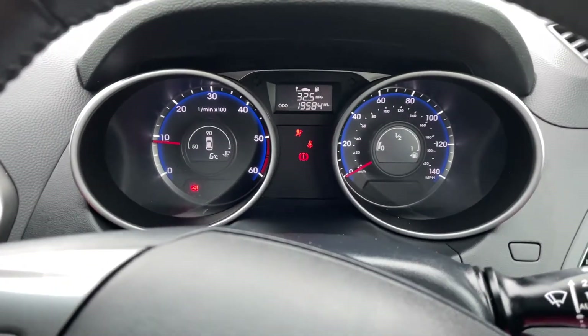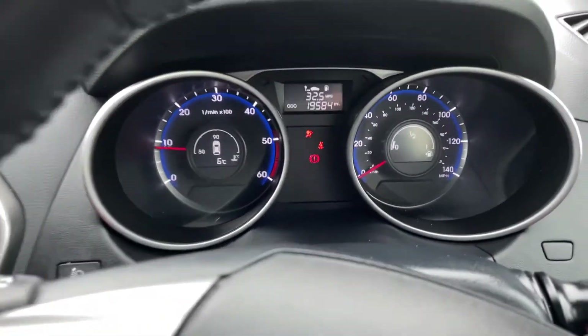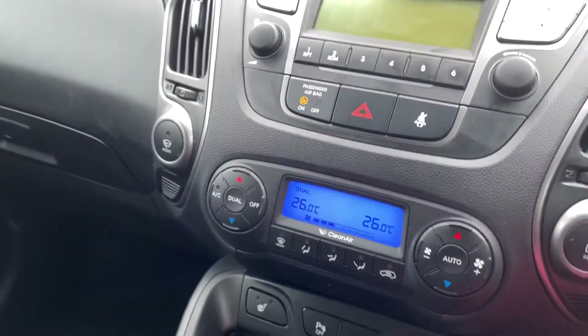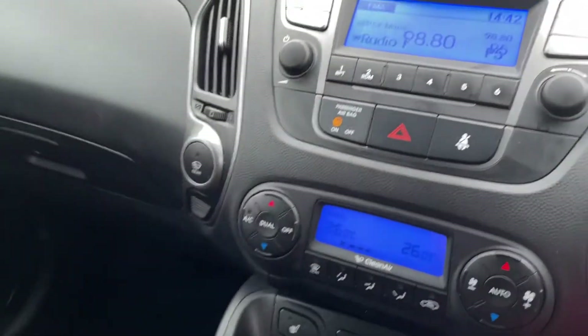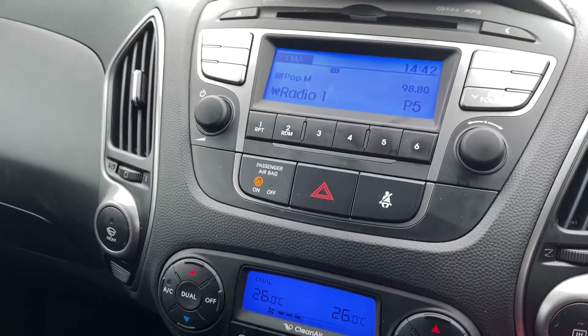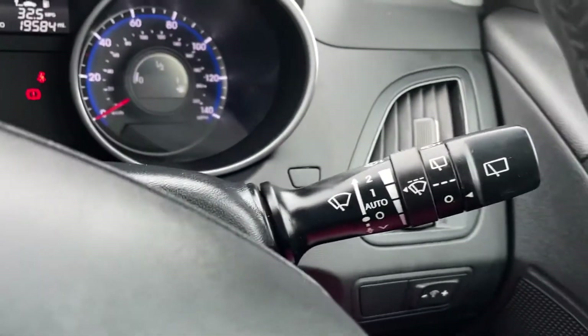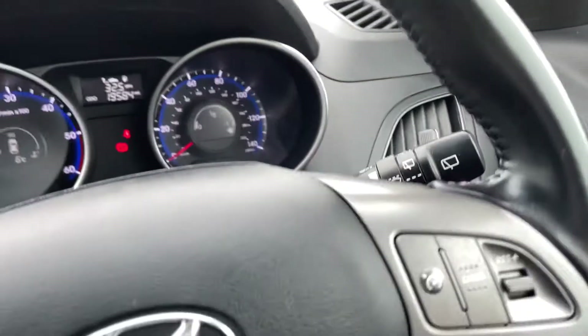It's got 19,584 miles with full history. It's got climate control and the clean air function as well. Phone prep and Bluetooth. Auto headlights, auto rain sensor wipers, and a trip computer.